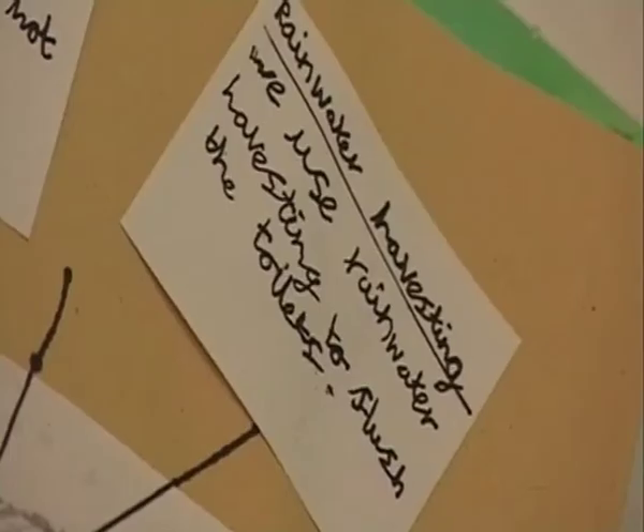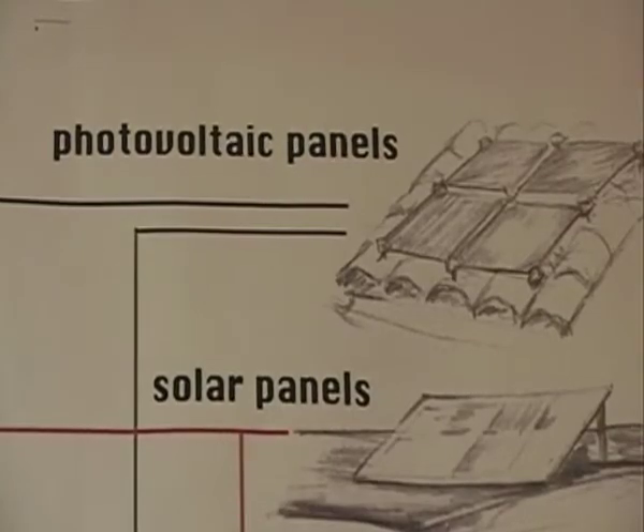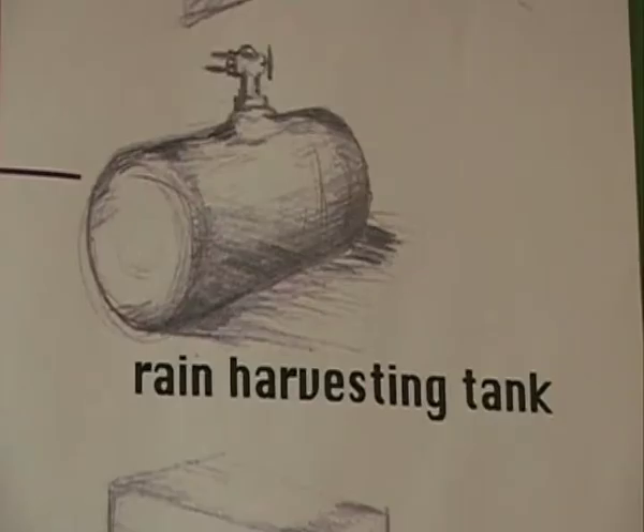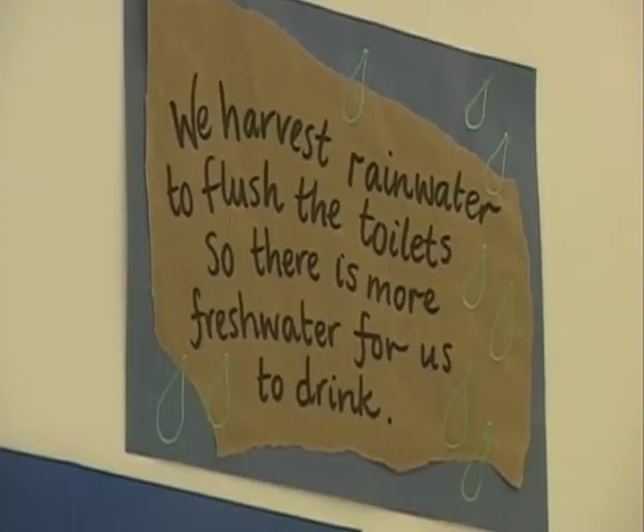Kingsmead is more than just a sustainable building — the architects designed it with children and education in mind. It's an interactive environment as far as possible, so that pupils can use it, see what's going on, and learn about the performance of the building and the environmental factors. Within the design, they incorporated a rainwater harvesting system. The rainwater is gathered from the roof and comes down through a clear plastic tube in the hall, so pupils can actually see this happening, going into an underground tank where it is filtered and reused.